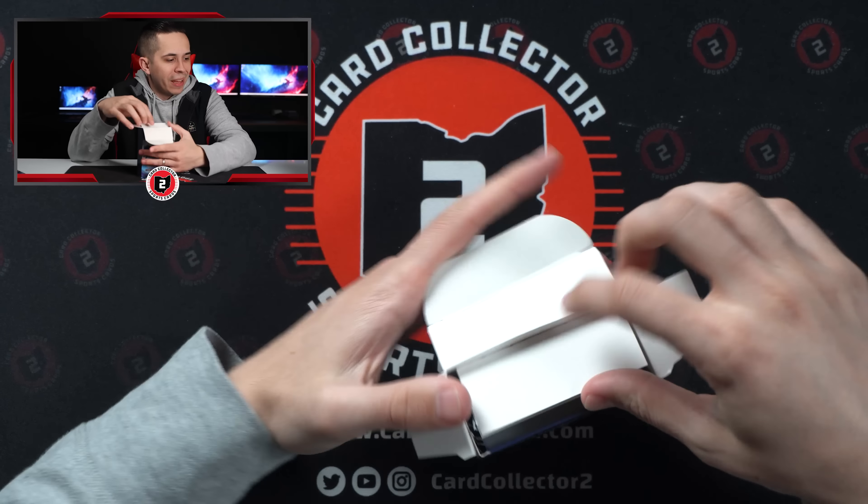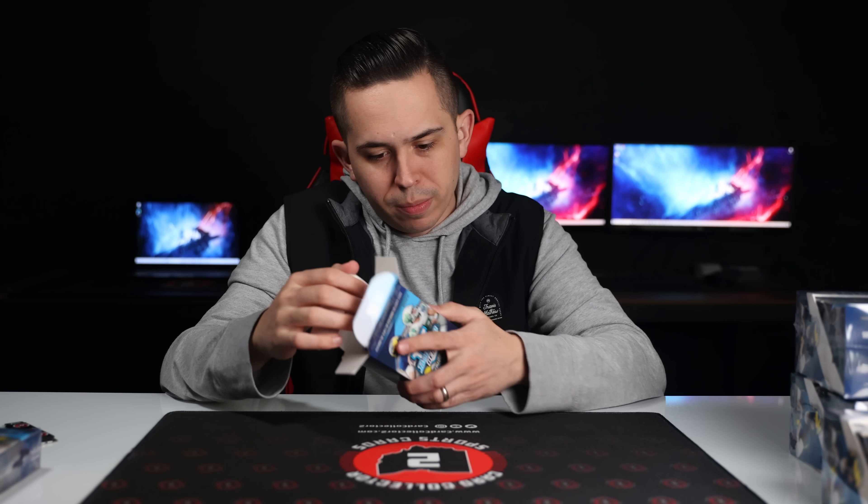I haven't looked too much at the case hits. Looking at the side of the box: parallels include Speckles, Lava Orange Refractor, Superfractor Autograph. The Superfractor Autograph Constellation of Greatness insert is 1 in 480 packs — that seems pretty good. There's also a Constellation of Greatness Parallel Superfractor at 1 in 33,022 packs. Sparkle Autographs are 1 in 5,000. Some of these odds are pretty high.